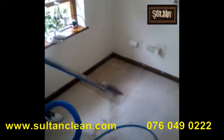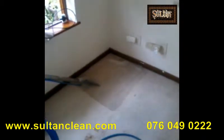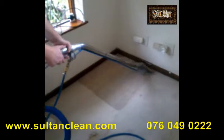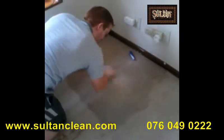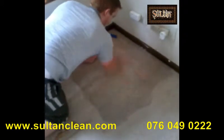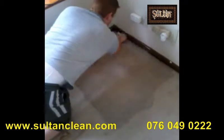Here's Matthew from Salt and Clean in Port Elizabeth starting a job on a carpet in the bedroom. This is just the starting process. As you can see, some carpets we need to get down and dirty and actually scrub them to get marks and any debris out of it. Here's Matthew doing a pre-treatment before the vacuuming and extraction.